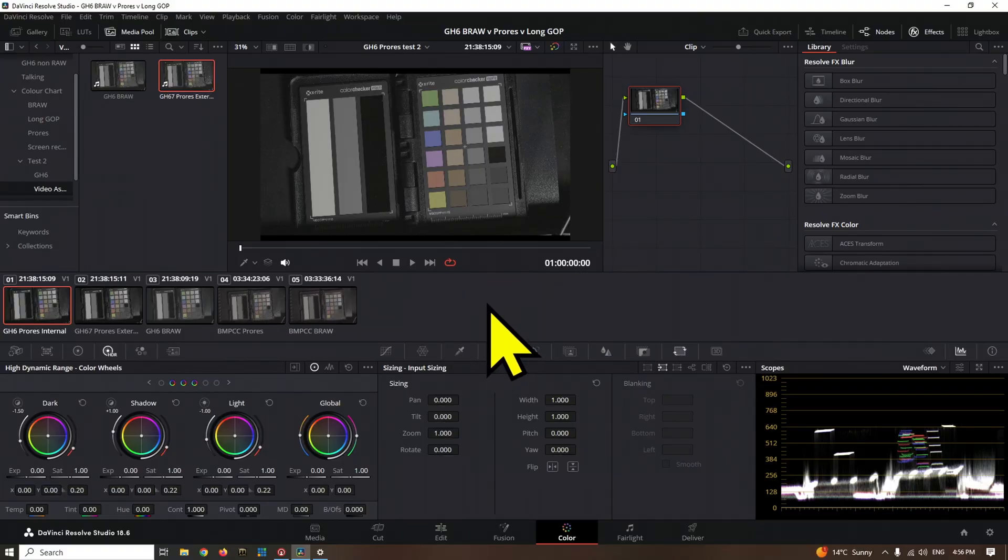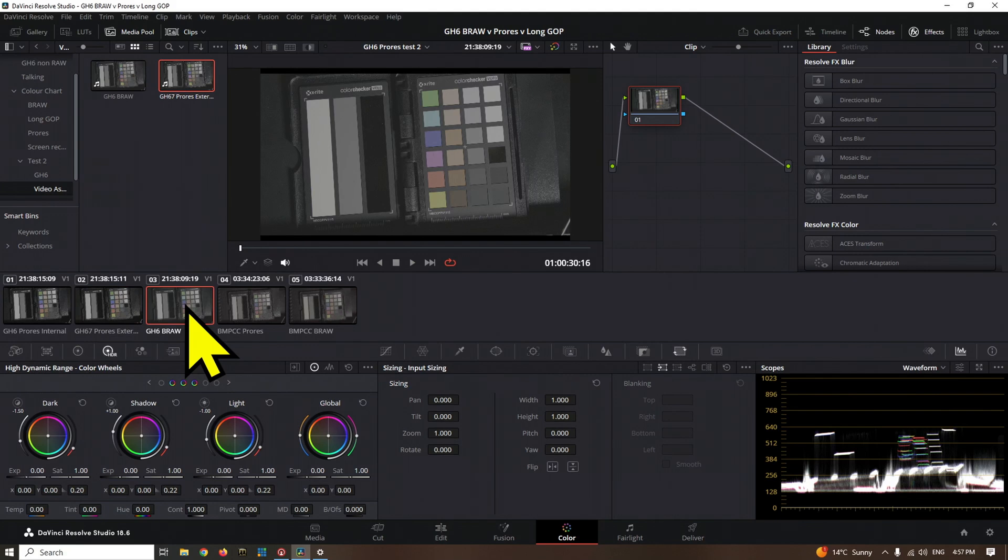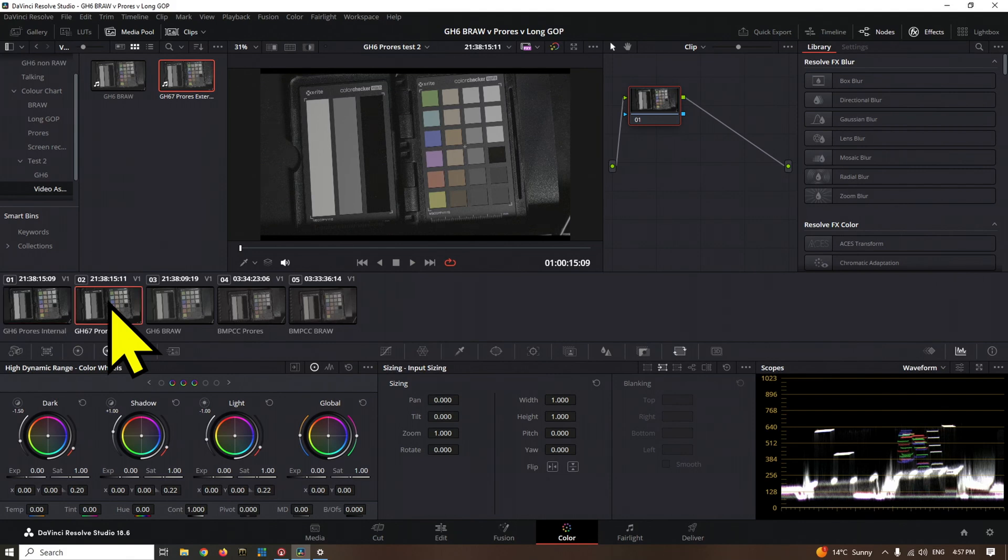Here we are in Resolve with some new tests — starting off with ProRes internal and ProRes external. These were recorded at exactly the same time, still in S-Log, and you can see they're being interpreted in exactly the same way — there is no change when we select either of those. We've also recorded B-Raw at the same time as a control, and we get the same effect as the other day with both the internal and externally recorded through HDMI to the Video Assist.